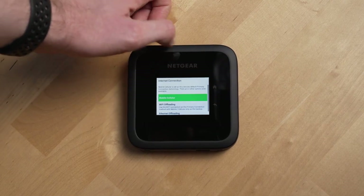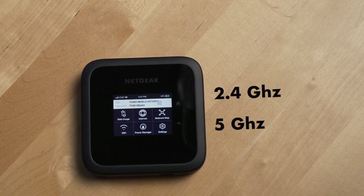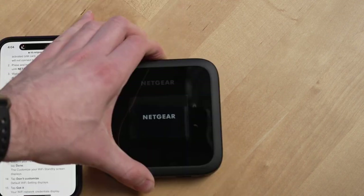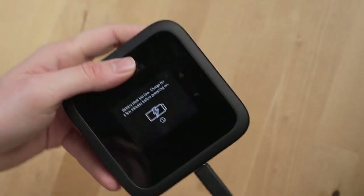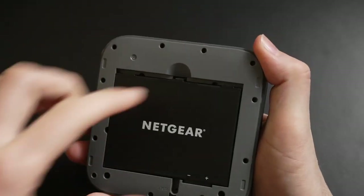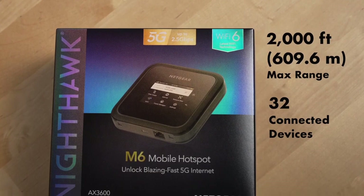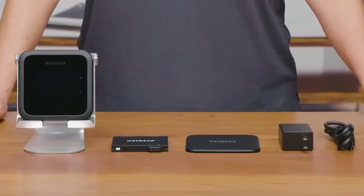Next is the Netgear Nighthawk M6 Pro, a high-performance router with advanced features and fast connectivity options. With its cutting-edge technology, this networking device is a game-changer for both professional and personal use. It is equipped with high-speed Wi-Fi capabilities, allowing you to connect multiple devices simultaneously without any lag or buffering. With built-in encryption and firewall protection, your network and connected devices are safeguarded from potential threats.